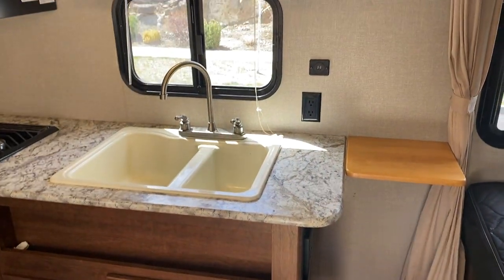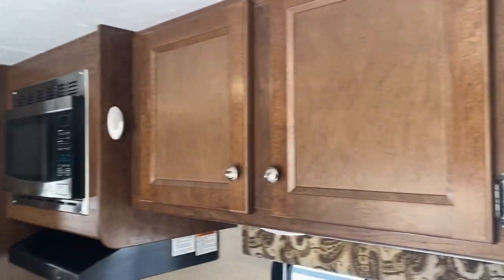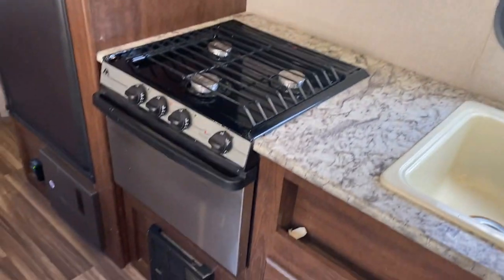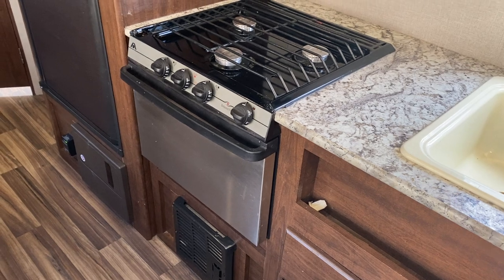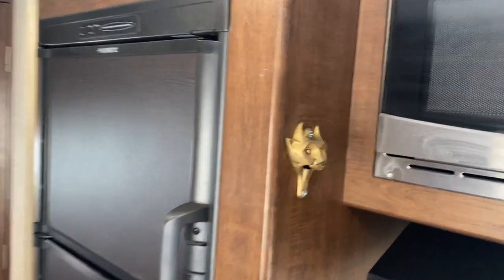There's a nice two-reservoir sink with storage up top, and then a microwave and a three-burner range. What's nice is it actually has an oven. There's your heater and the three-way fridge with a fridge and freezer that runs off propane, 12 volts, or 110 volts.